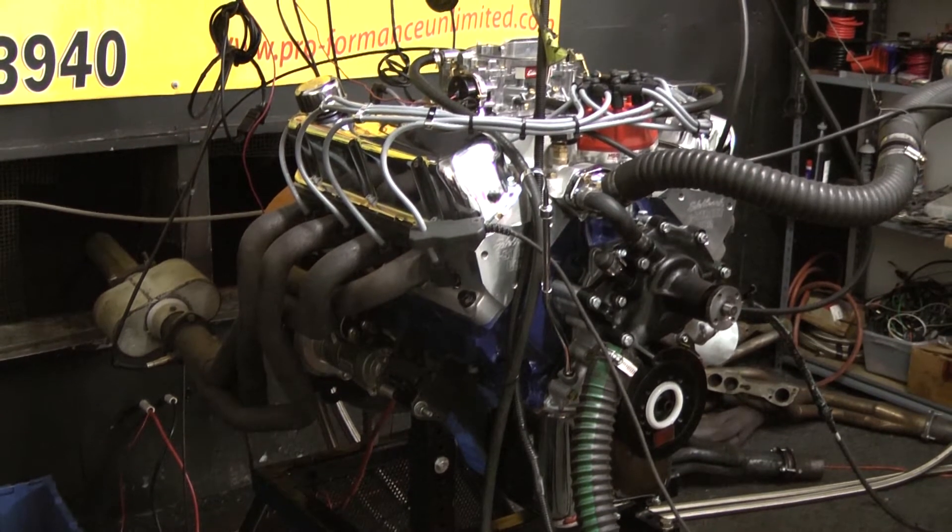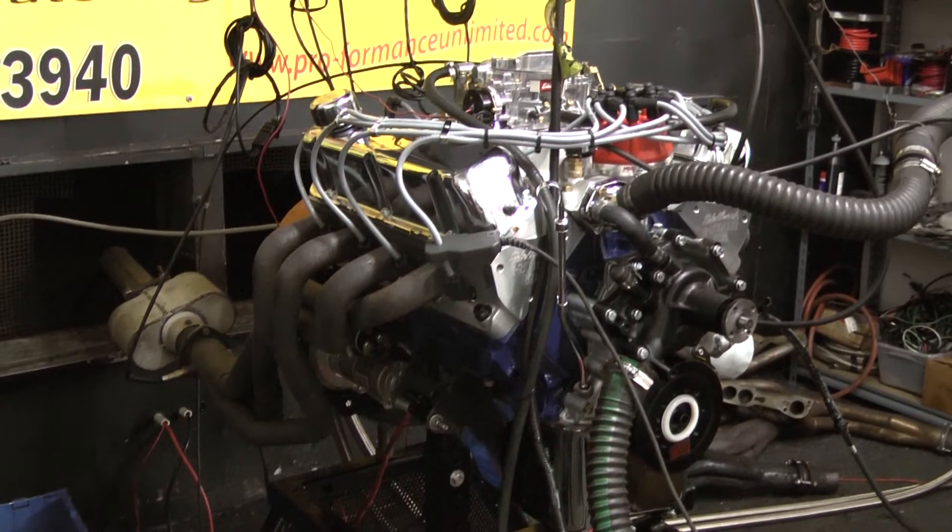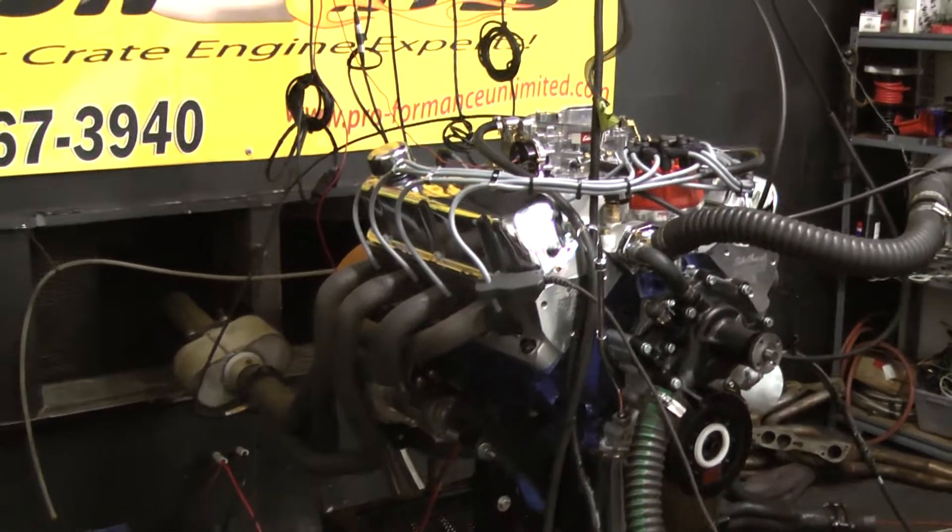Performance Unlimited — dyno testing, guaranteed horsepower. Check out the video.